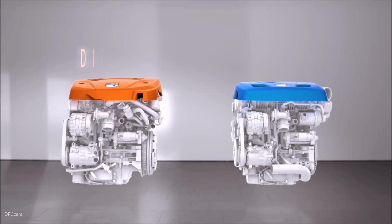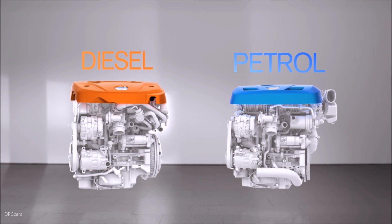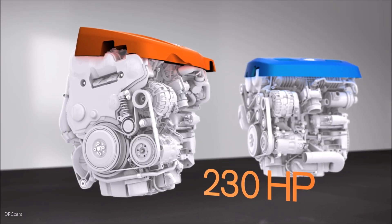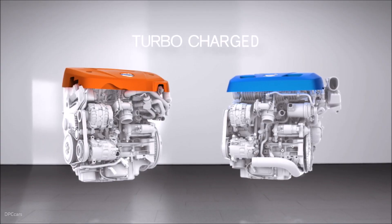In 2013, Volvo launched their new Drive-E diesel and petrol powertrain family. The new powertrains, all turbocharged two-litre with four cylinders, set a new standard in efficient performance.